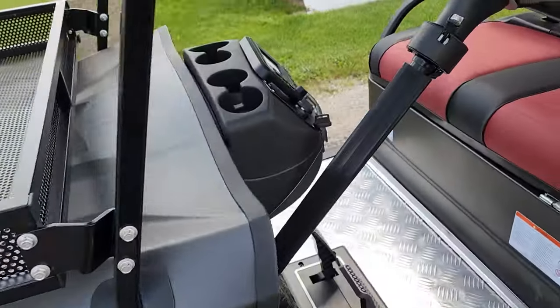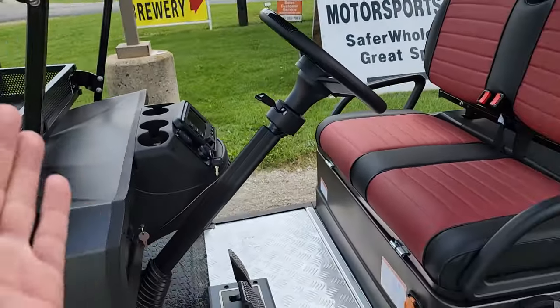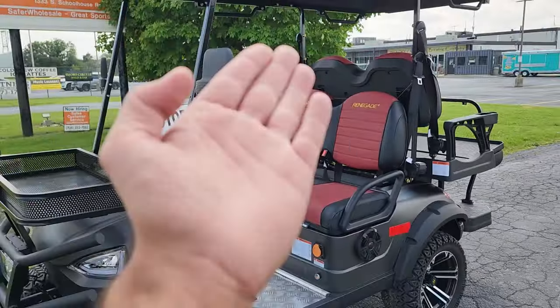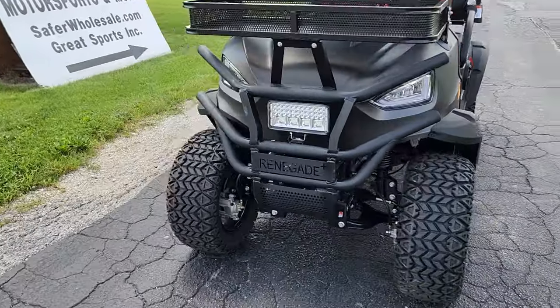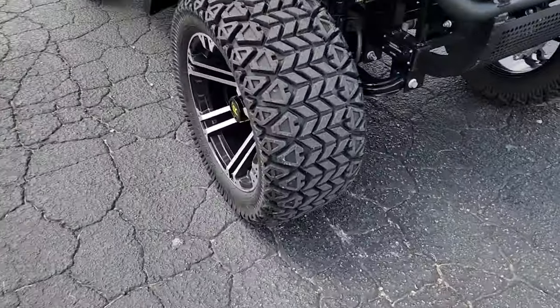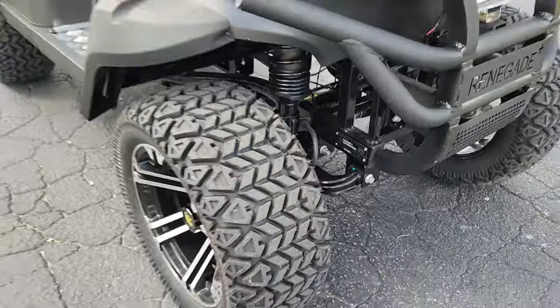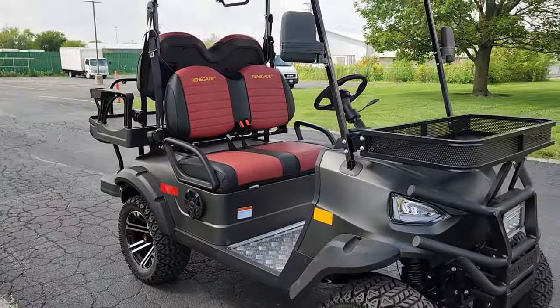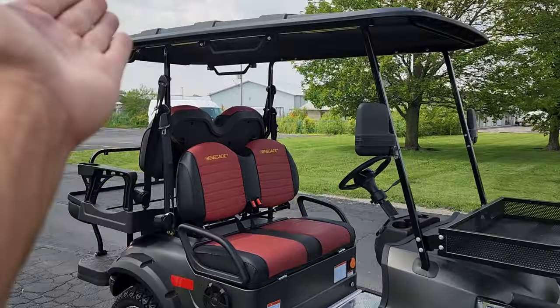Here's the deal — this unit right here, if you go ahead and purchase this, it also has the LSV version that we can add to your vehicle. It is a little bit of an extra charge, but definitely ask about it. You've got your VIN number here, which means you can actually get a license plate on the rear of this vehicle and drive it around legally.